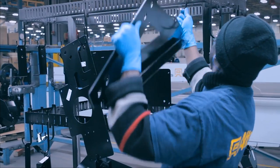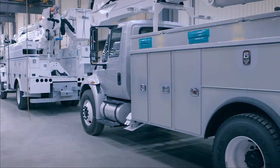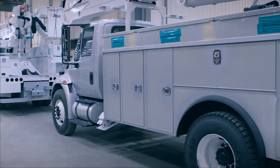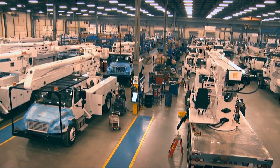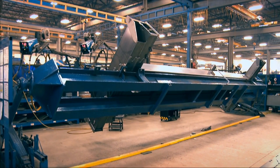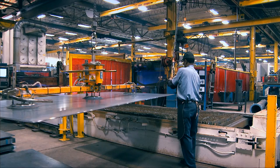From design, fabrication, and finishing, this location's manufacturing focus is equipment for the electric utility, tree care, and oil and gas arenas. Roanoke is home to Altec's factory-direct crane manufacturing facility.